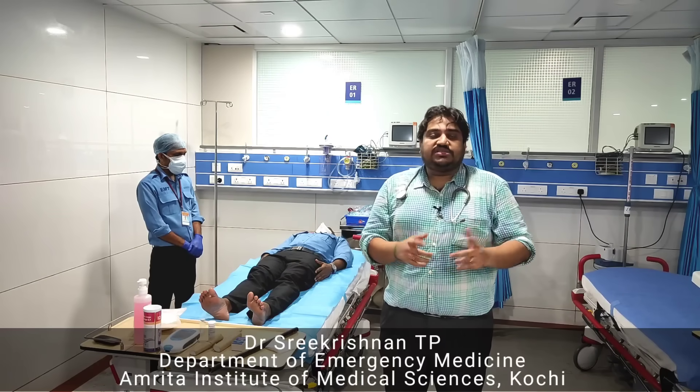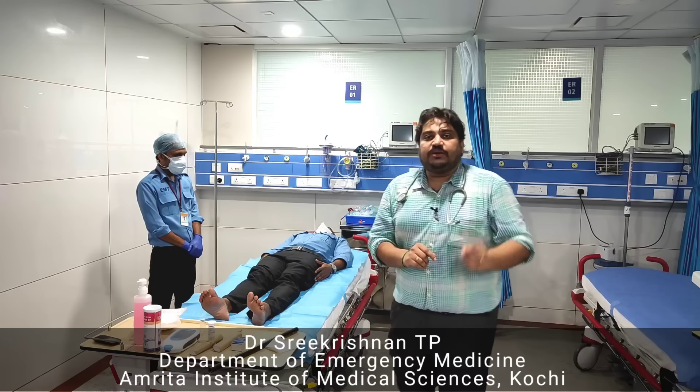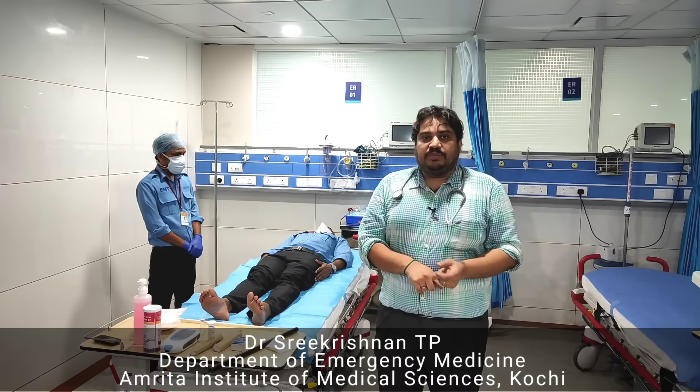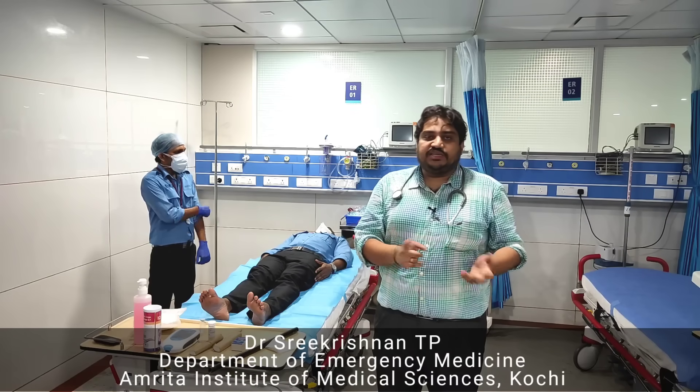One most important thing: I stands for immobilize the bitten limb. So R stands for reassuring the victim, I to immobilize the bitten limb, get to hospital, and tell the doctors regarding the signs and symptoms. That is what 'Do It Right' means.